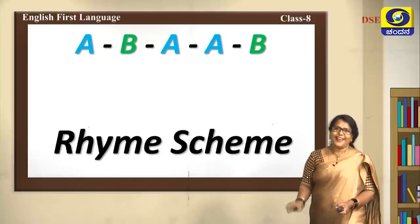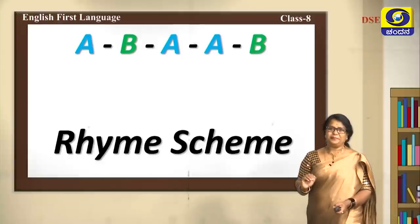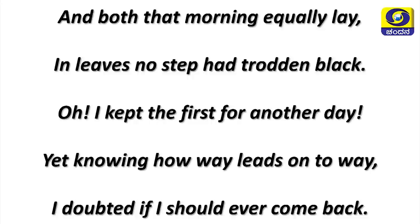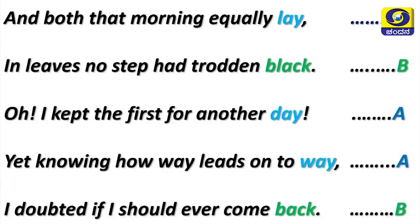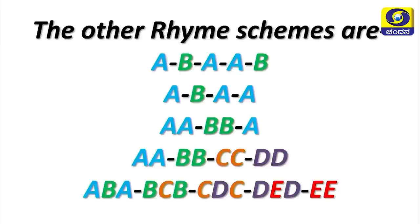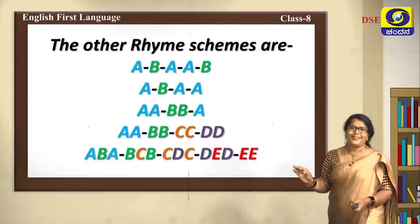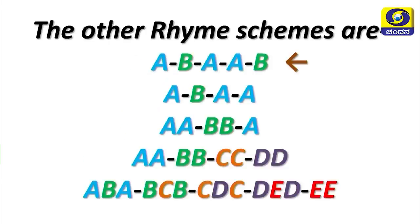You had already learnt this in the previous class. Let's find the rhyming words from these lines of the same poem: 'And both that morning equally lay, in leaves no step had trodden black, oh I kept the first for another day, yet knowing how way leads on to way, I doubted if I should ever come back.' The rhyme scheme: lay, day, way = A; black, back = B. There are many other rhyme schemes you will come across in coming classes.